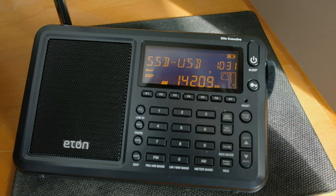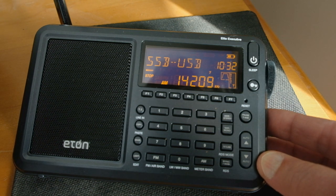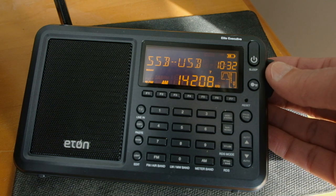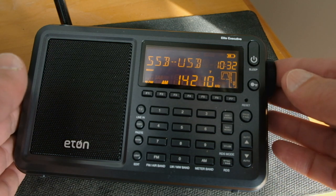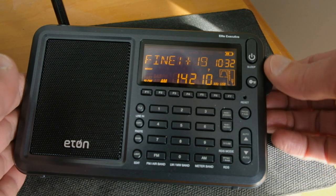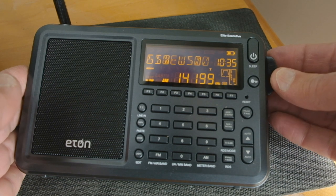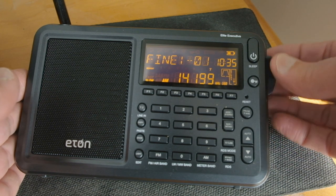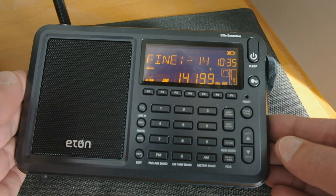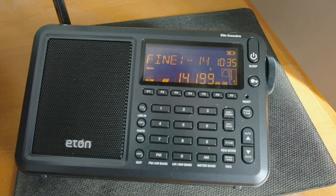Just hit this button up here immediately, and then you can toggle between the two modes. We can fine tune this — you'll notice we're going in one kilohertz steps in slow mode. I can fine tune that just by pushing the tuning control in. You can only tune in one kilohertz steps, so this fine tuning acts like a clarifier on a single sideband radio — a very nice feature.